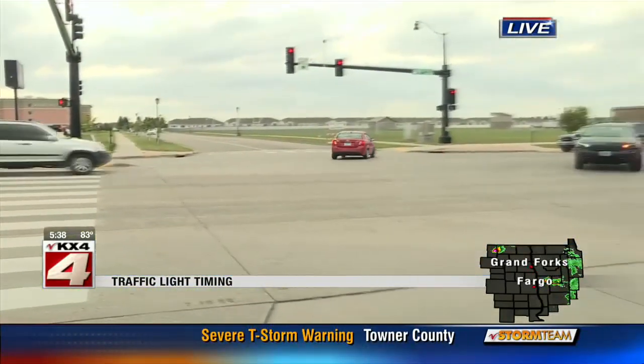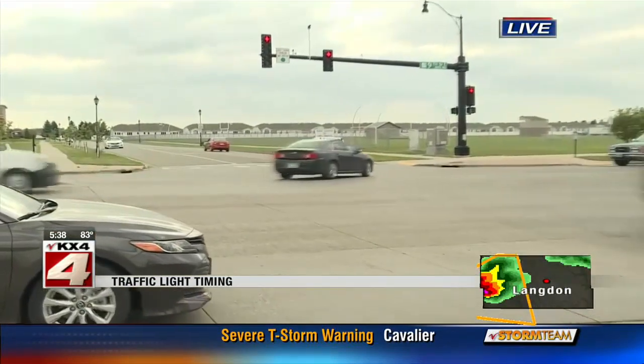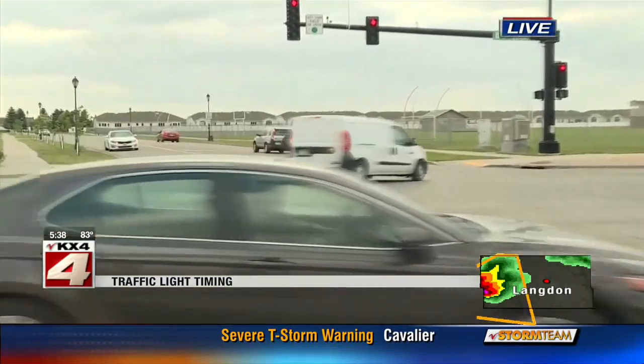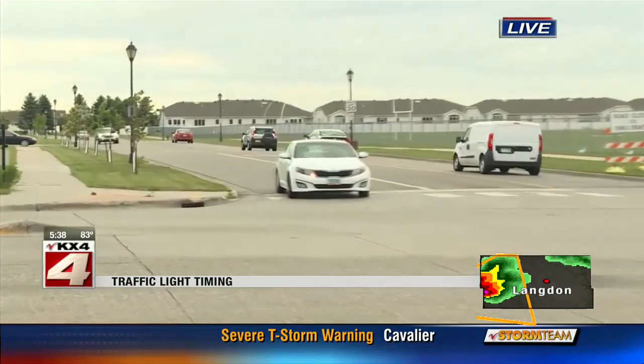Yeah, Christine, we're here on 9th Street East, right along 90th Avenue East. If you look behind me, you can see cars are just starting to make left turns from 9th Street onto 19th Avenue here. About 30 minutes ago, it was a lot more hectic here, a lot more backed up. But luckily, that's gone down a lot.